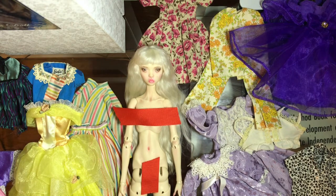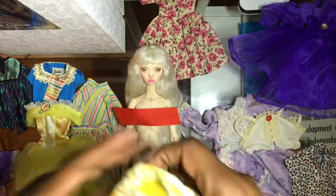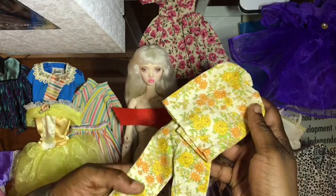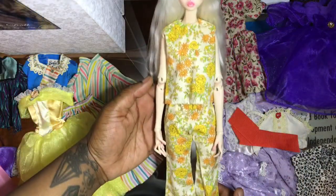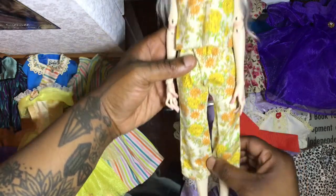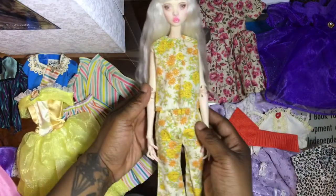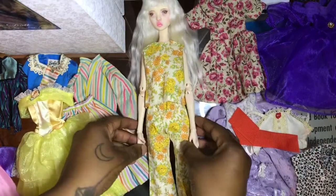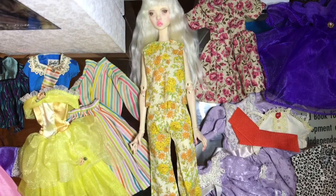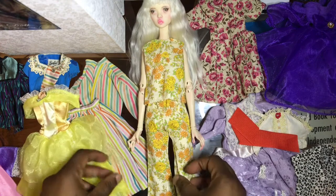I'm going to dress her in this first — this little two-piece outfit. Okay, this little outfit is super cute. I like the way it falls on her. It's kind of an awkward length, but it's cute. I think it goes really well with her skin tone. I've tried this on other dolls and it hasn't suited them as well, but I think she's really cute in it.